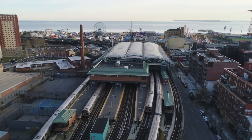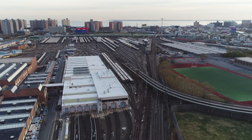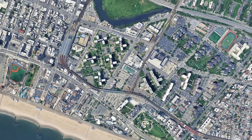Coney Island Stillwell Avenue is thus not only a terminus but also a symbol. It shows how the subway organized the leisure travel of millions and how engineering compromises created space for a monumental station on the edge of the Atlantic.